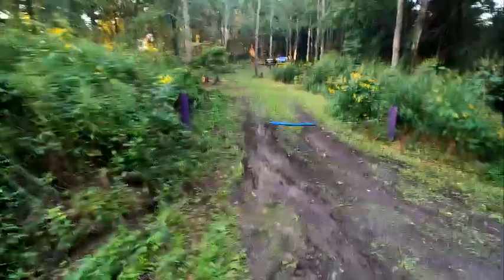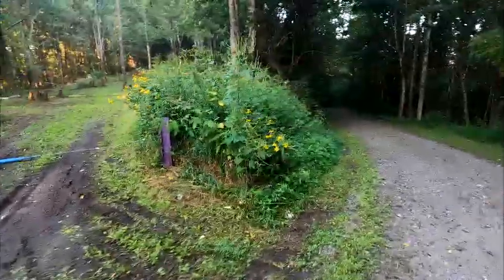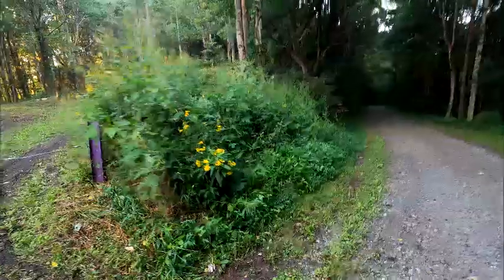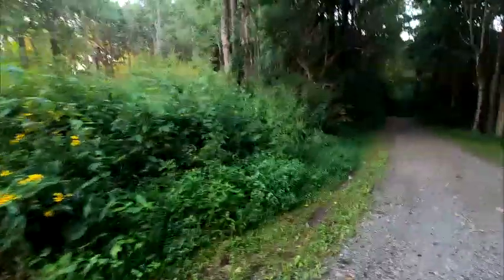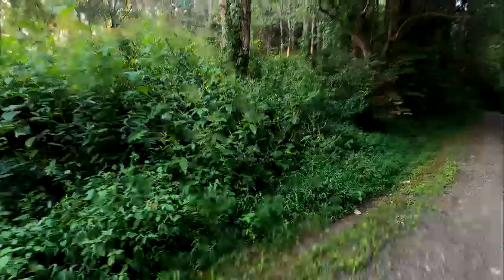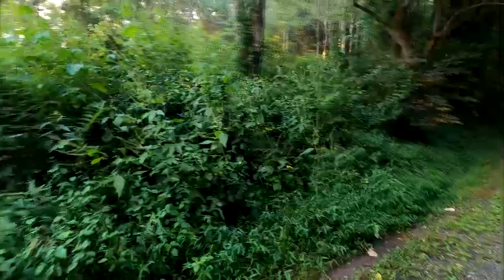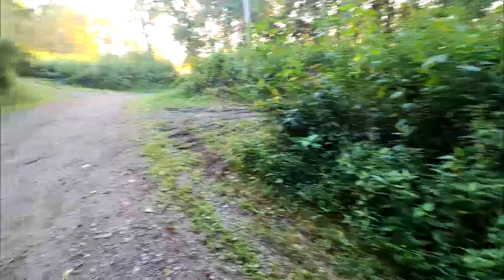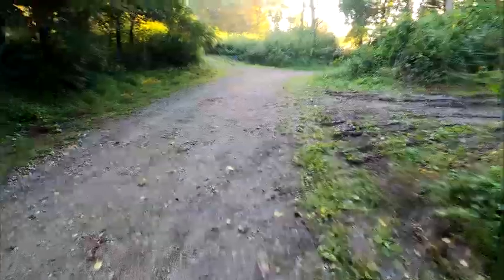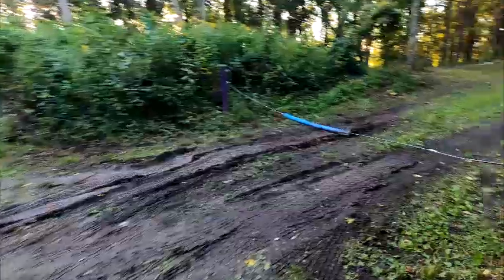We've got some work here. We're trying to get to where this can be mowed on a regular basis, so all this vegetation has to be cut down. Then we can come back, start working with this, get some grass sown, and get into a position where this can be a usable spot that's also beautiful.